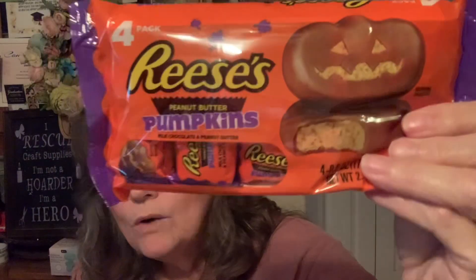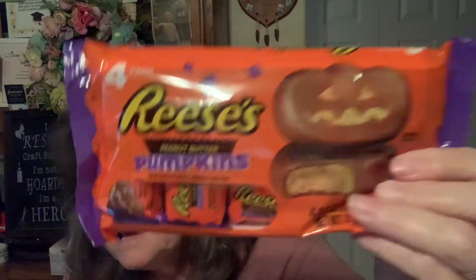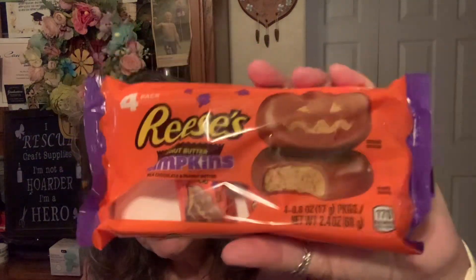I picked up some for my son — he loves these. The Reese's pumpkins are out already! There are four bars in here, so I picked up a couple of packages because he does seem to like those. Those are his treats — my youngest son.